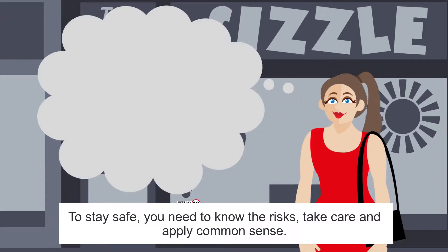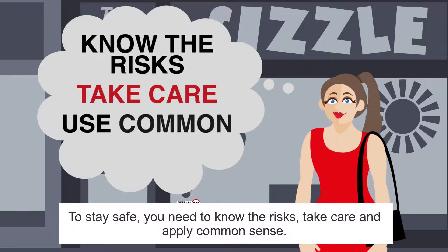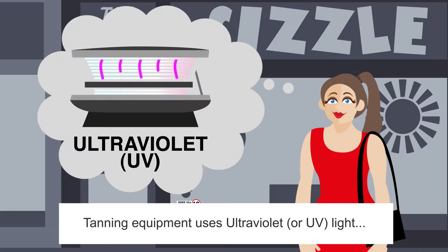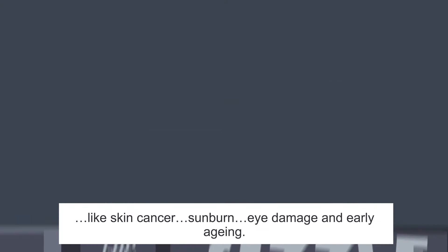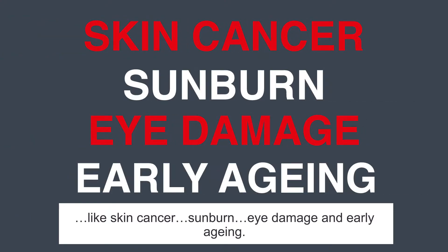To stay safe, you need to know the risks, take care and apply common sense. Tanning equipment uses ultraviolet or UV light, and that's associated with a number of health risks, like skin cancer, sunburn, eye damage and early ageing.